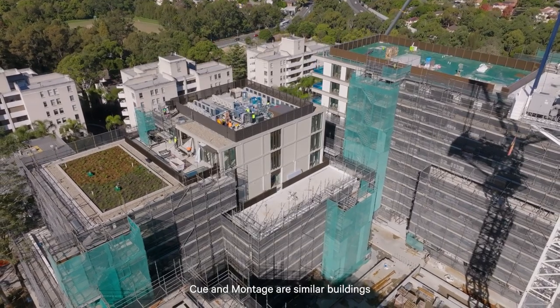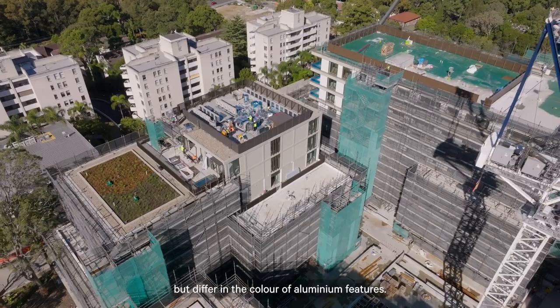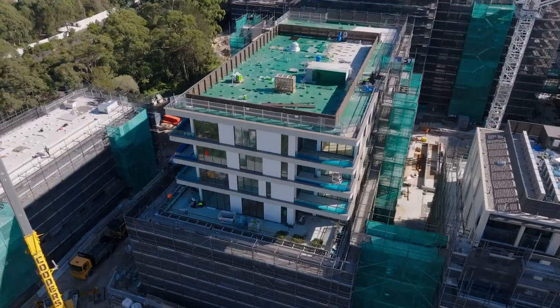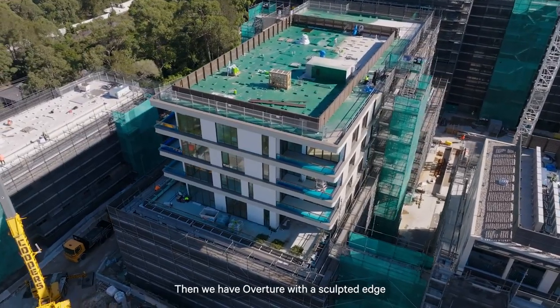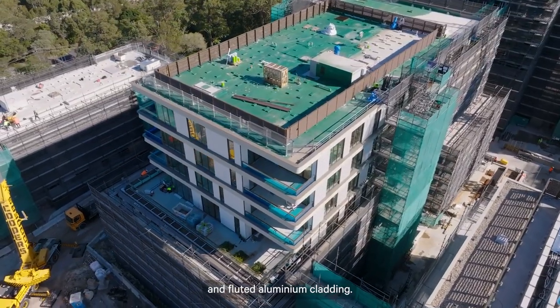Q and Montage are similar buildings, with facades displaying light creamy brick, but differ in the colour of aluminium features. Then we have Overture, with a sculpted edge and a combination of precast concrete and fluted aluminium cladding.